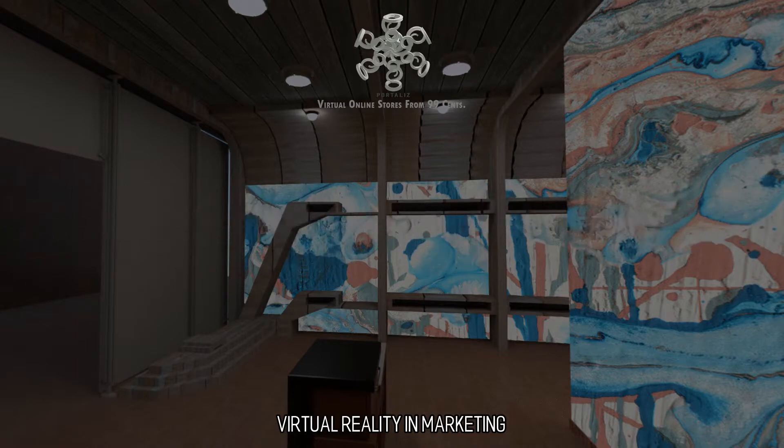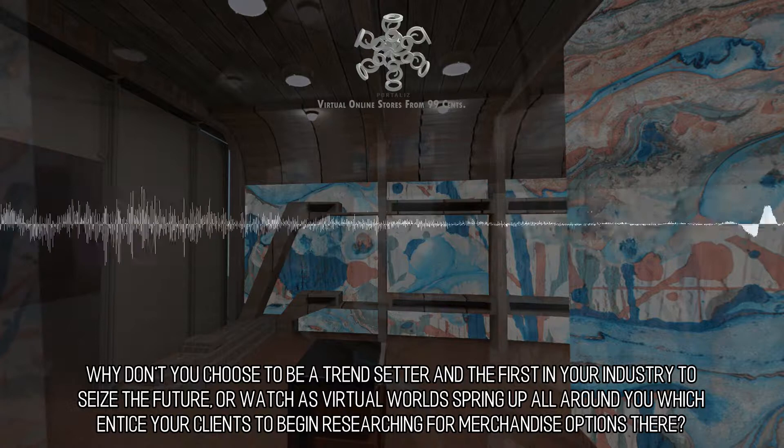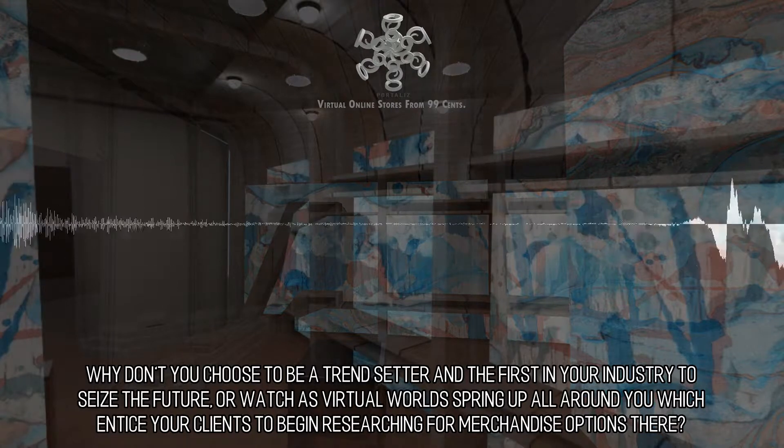Virtual Reality and Marketing. Why don't you choose to be a trendsetter and the first in your industry to seize the future, or watch as virtual worlds spring up all around you which entice your clients to begin researching for merchandise options there.